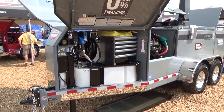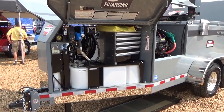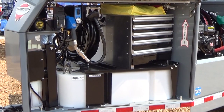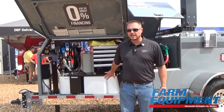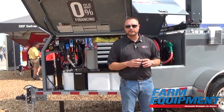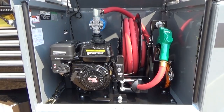Over 70% of the options are field installable, so you as the dealer or your customer can add things on as you have a different customer need than what you have in stock, or as the customer's needs grow as their business changes. The utility box can be added, the DEF systems can be added down the road. It makes you and your business as a dealer more profitable and helps your customer buy something that's going to grow with their needs in the future.